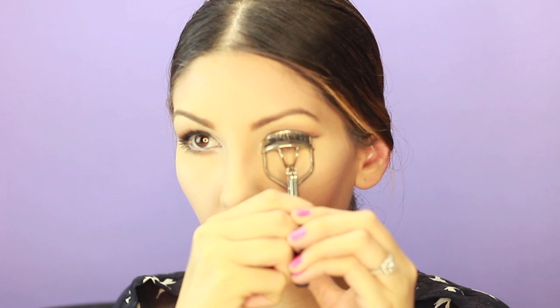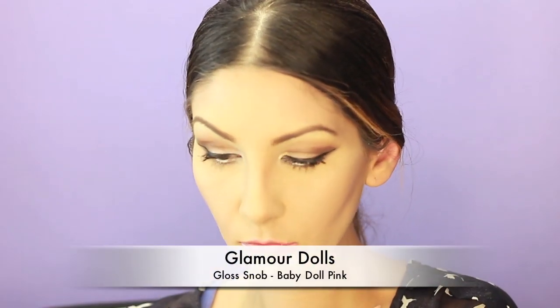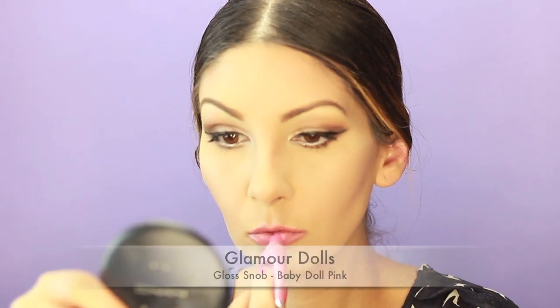Just gonna clean up any fallout and then curl my eyelashes one more final time — and that should be it. I hope you guys like this look. There you guys have it — that is the finished look. It looks very sleek, it's neutral, and don't forget to add some pearl accessories just to make it look more classy and elegant. Thank you guys for watching!